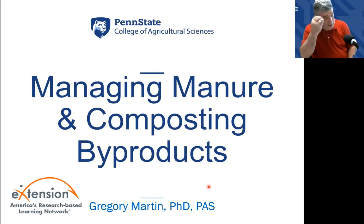Gregory Martin here with Penn State University. I am a member of the e-extension poultry and backyard flock group, and this is something we have talked about amongst ourselves, but I'm happy to share it with all of you — talking a little bit about managing manure and composting poultry byproducts.